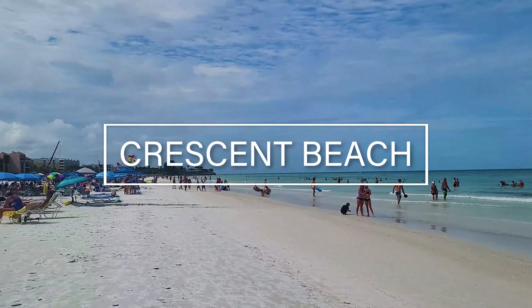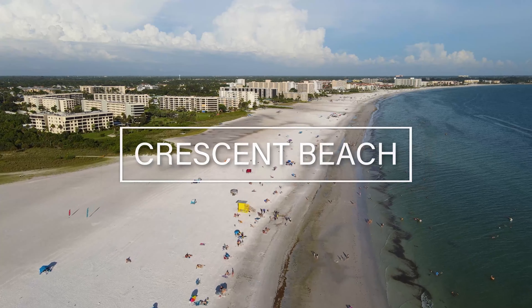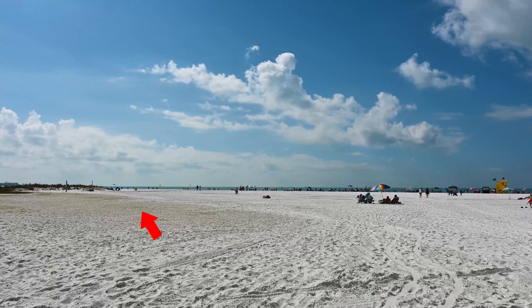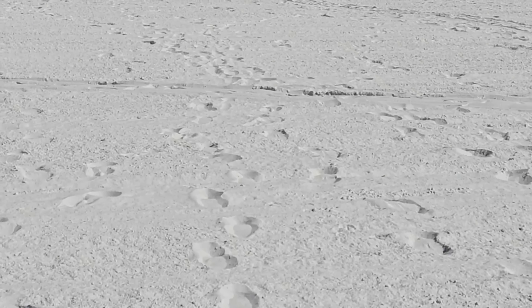Crescent Beach is on the southern side of Siesta Key and a bit more secluded. There are two entry points to Crescent Beach, or you can enter Siesta Key Beach and just walk down to Crescent and enjoy the crystal blue gulf waters and powdery sand in a much less crowded space.